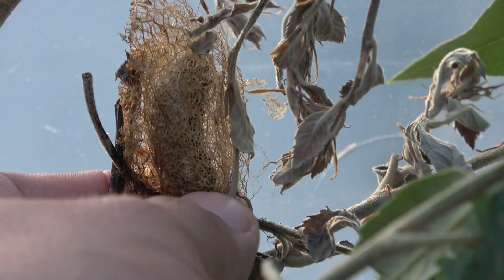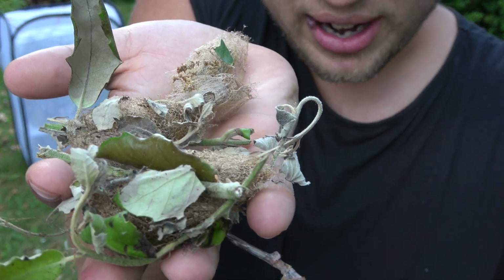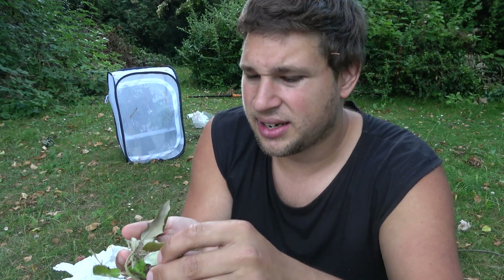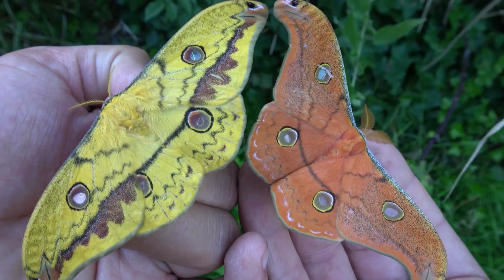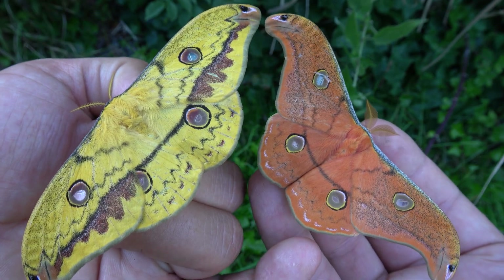Eventually the moths spun cocoons. The cocoons have thin silk with holes in them and are easily incubated at room temperature. I had my moths emerge in just a couple of weeks.